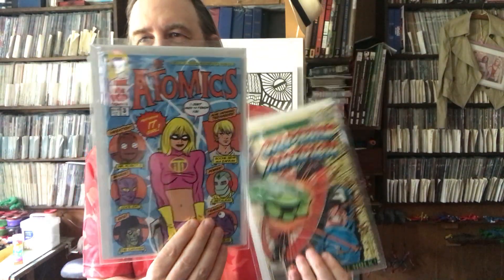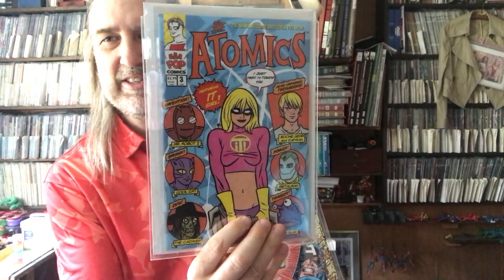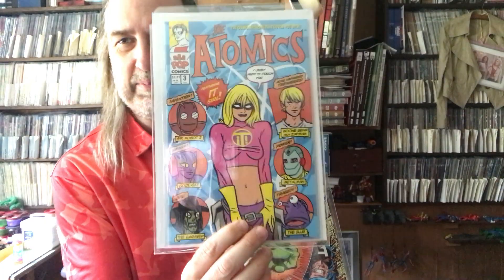First, I'll show you my top of the printer books. I may have had this one out before — it's this It Girl, Michael Allred Atomics cover. He did a lot of nice covers for this series. This one always pops out at me.